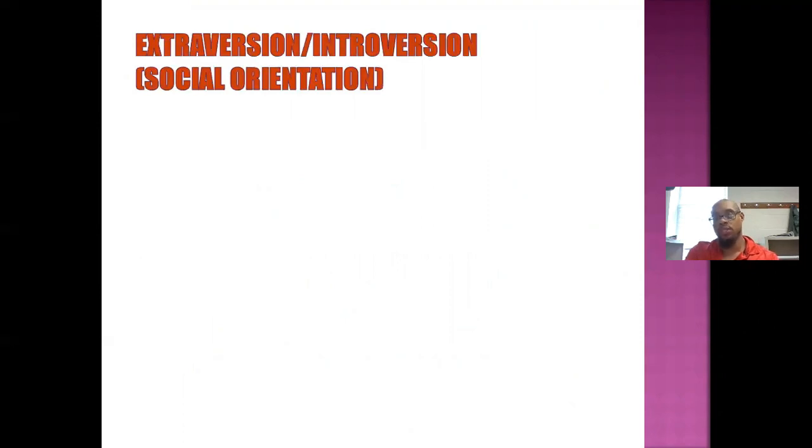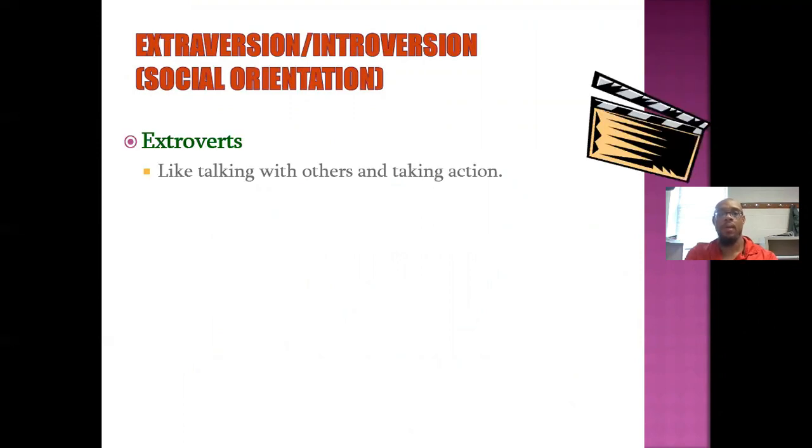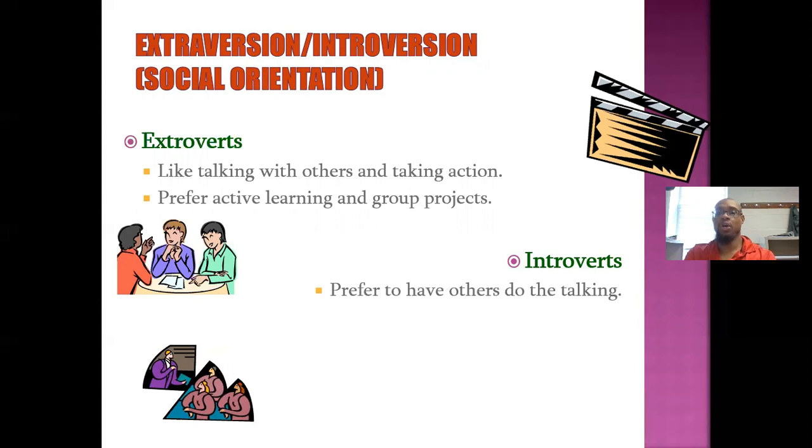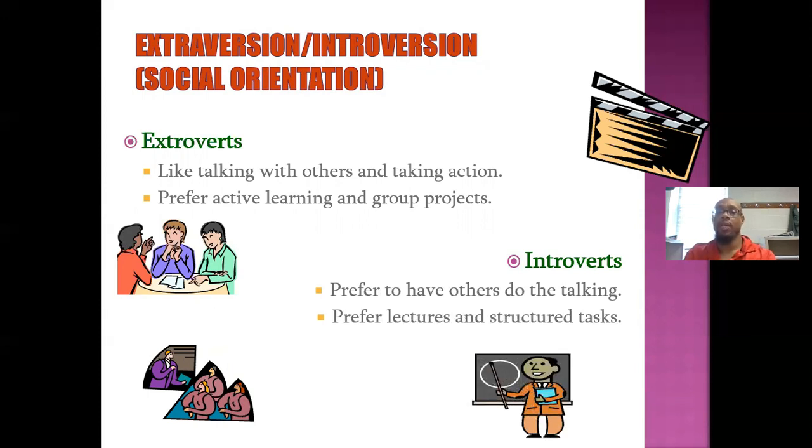Extroversion versus introversion is called a social orientation. Extroverts are people who like talking with others and taking action. They prefer active learning and group projects. Introverts, on the other hand — which I am — prefer to have others do the talking most of the time. Introverts prefer lectures and structured tasks; I like a lot of structure in my life and work.